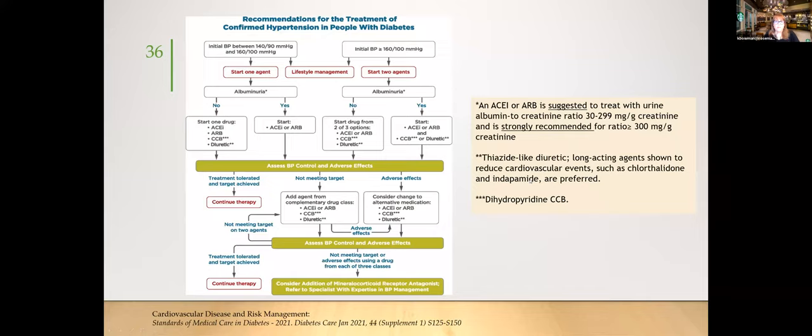For blood pressure in diabetes, if albuminuria is less than 300, an ACE inhibitor is suggested; over 300, it's strongly recommended. Lifestyle management remains important alongside medication algorithms — educating patients about reducing salt, watching dietary cholesterol, and increasing activity. The 2021 guidelines also include updated algorithms for diabetes self-management education and support for adults with type 2 diabetes, providing a framework for referrals to dietitians or mental health support.